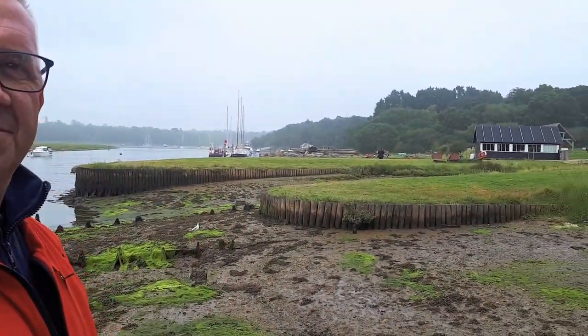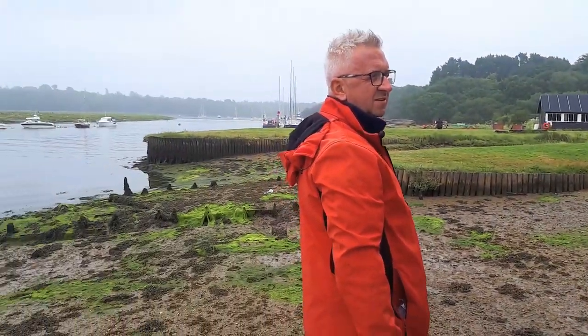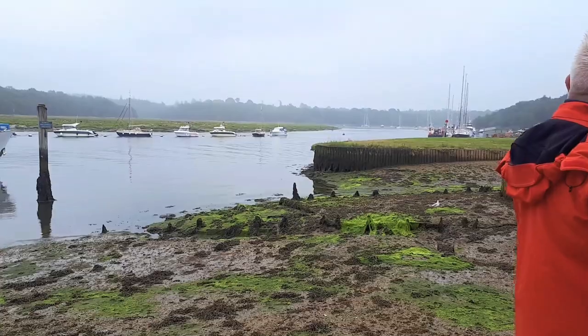Down to Portsmouth for fitting out and the finishing. It was the perfect place for it — you've got the forest behind.